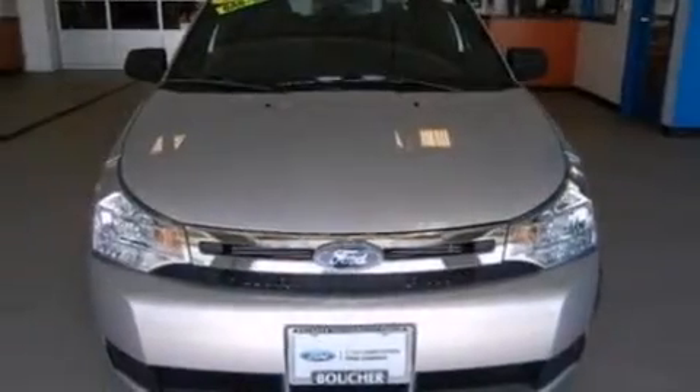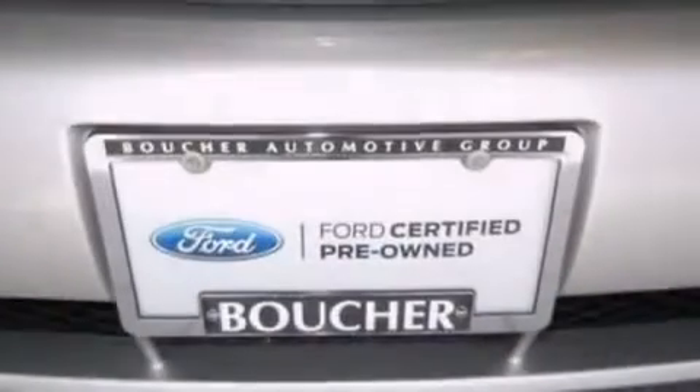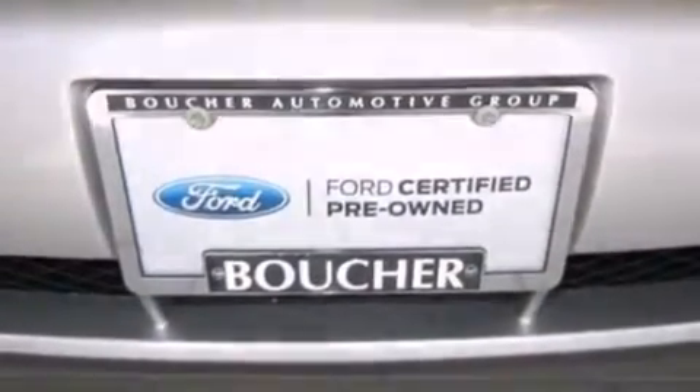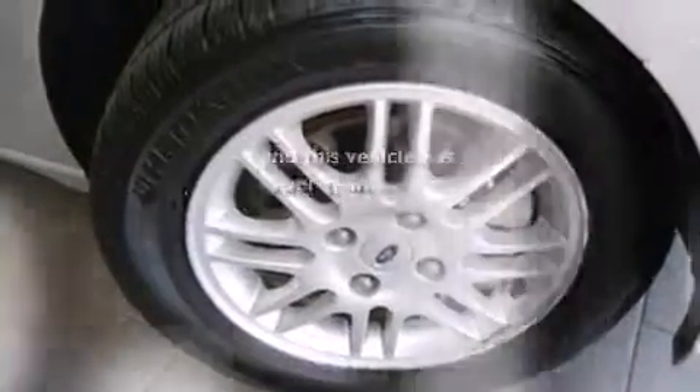Additional features include side curtain airbags, a rear window defroster, four-wheel independent suspension, a security system, an anti-lock braking system, a chrome grille, and this vehicle has fewer than 27,000 miles on the odometer.